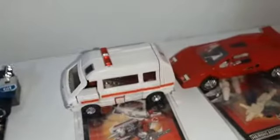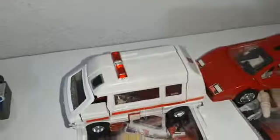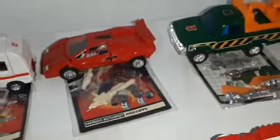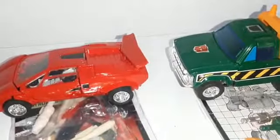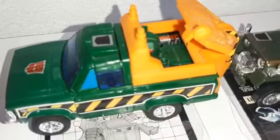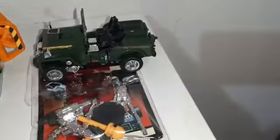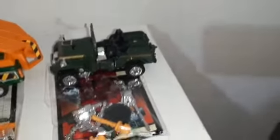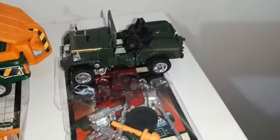Wow wow wow! Then we have Ratchet — white, pristine, complete. And we have Sideswipe, complete and mint, a pre-rub version. Then Hoist, complete mint, wow. And then the jeep Hound, complete with unapplied stickers — present.